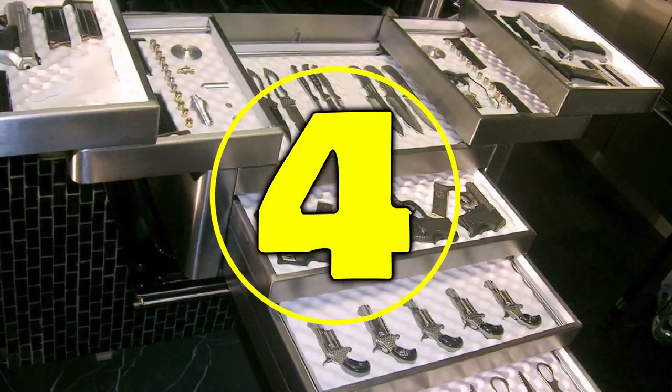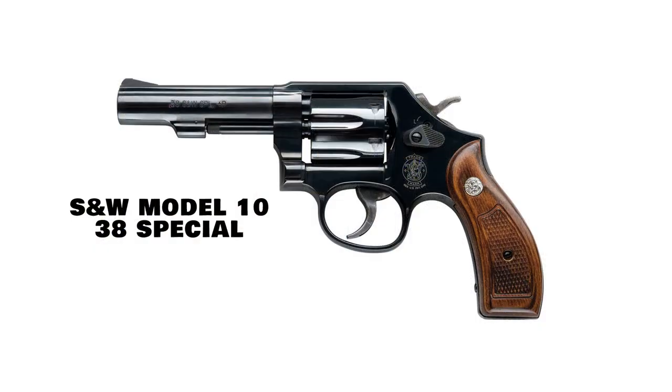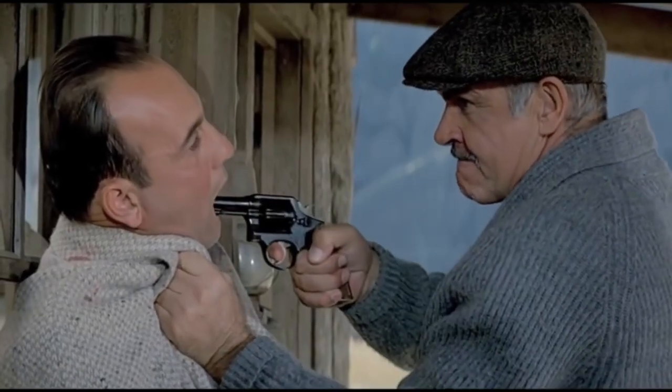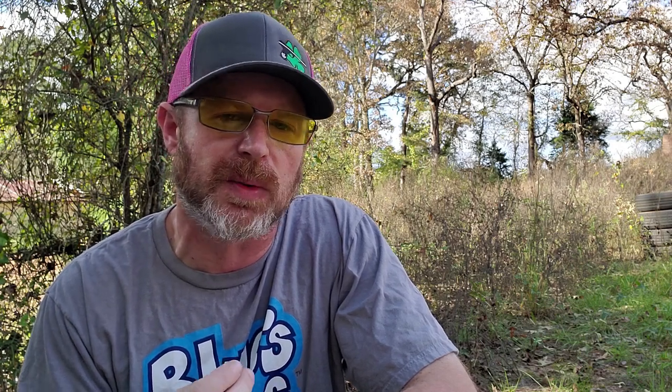At number four is one of my absolute favorite revolvers and one that's still in production today — the Smith & Wesson Model 10. It's a six-shot double action revolver chambered for .38 Special. You can see Sean Connery using this Model 10 revolver in the 1987 big screen production of The Untouchables. I own several of these Smith & Wesson Model 10 revolvers, ranging from bone stock configuration to an all-out tricked out bullseye competition model.